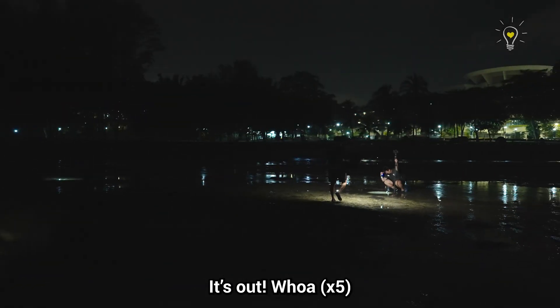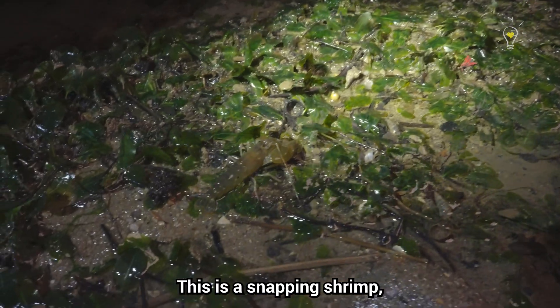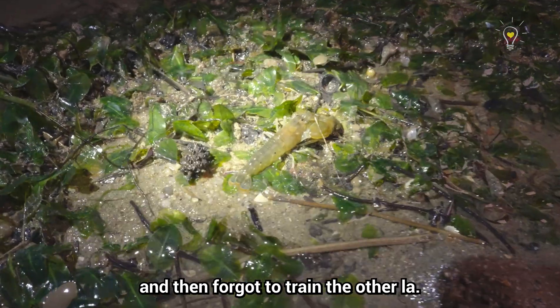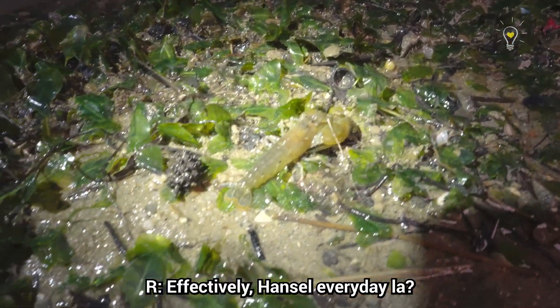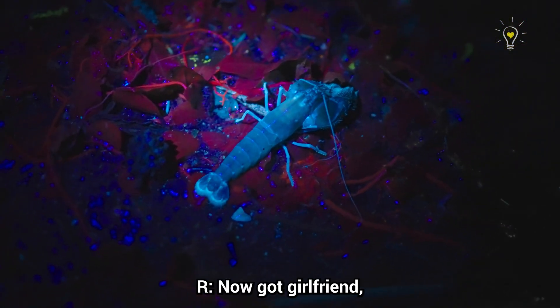A fanworm — it's out! Wow, this is rare — this is like a money shot! And it's a snapping shrimp. You can see it's as though it trained one bicep and forgot to train the other — one claw is massively bigger than the other!